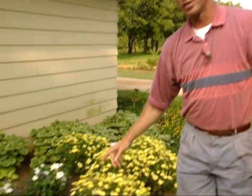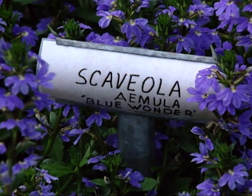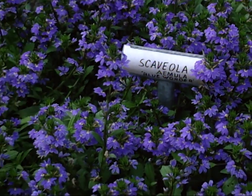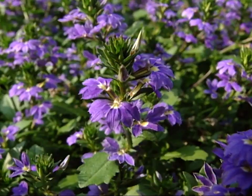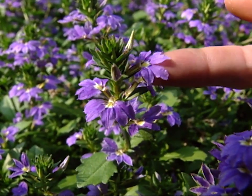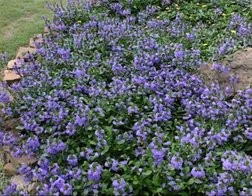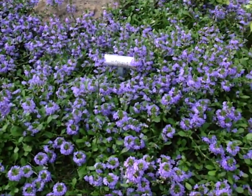Now this one we introduced last year in some container baskets — we're trying it as a bedding plant. It's called Scaevola Blue Wonder. It has a fan-shaped flower, purple with a little bit of yellow dotted in the center, and it's just doing wonderfully, very aggressive here in the full sun. You can see it's a spreading, sprawling type, and there's also a smaller cultivar with a little bit smaller foliage and flower.